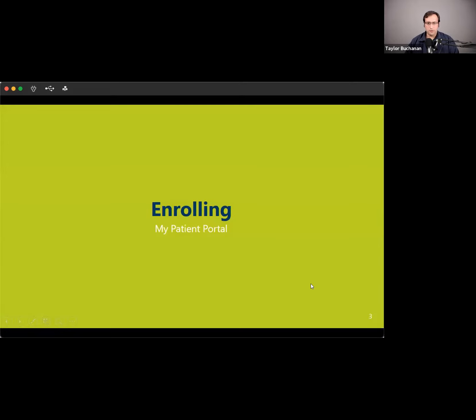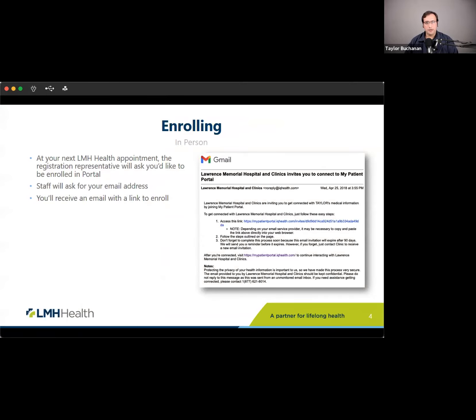The first step is an enrollment process, and there are two ways you can do that. The first way is to enroll in person. When you have an in-person visit at LMH and you're at the front desk getting registered, the front desk staff will ask if you'd like to be enrolled. If you say yes, they'll ask for an email address. At the conclusion of your visit, you'll get an email with a link to click, asking for demographic information and a username and password to get you access.